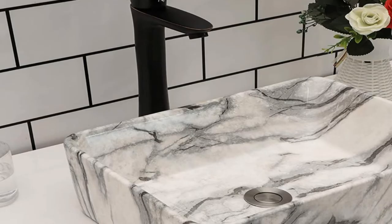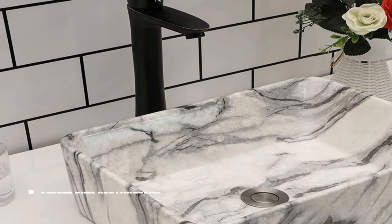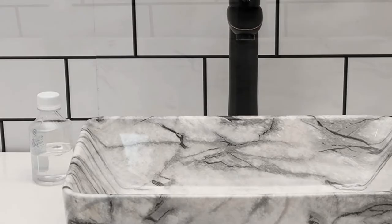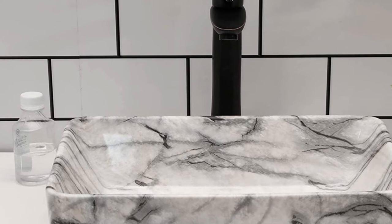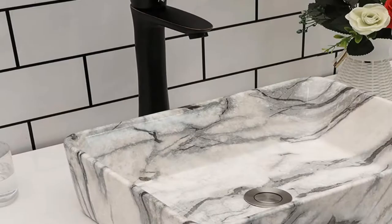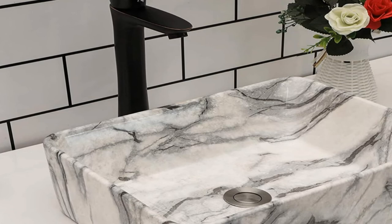Next at number 4, we have the KIKI 16x12 Above Counter Vessel Sink. Certified by the International Association of Plumbing and Mechanical Officials (IAPMO) and in compliance with the Uniform Plumbing Code, this KIKI Modern Bathroom Above Counter Sink meets U.S. and Canadian standards. It can sit above the counter or mount directly onto the wall. Its white porcelain construction is smooth, non-porous, and resistant to bacterial growth, so it's durable and easy to clean. It measures 16 inches long, 12 inches wide, and 5 inches deep, making it suitable for bathrooms of nearly any size. The faucet itself is not included.